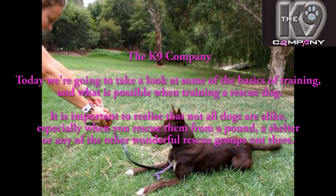Kat here from the Canine Company. Today we're going to take a look at some of the basics of training and what's possible when you train a rescue dog. It's important to realize that not all dogs are alike, especially when you rescue them from a pound, a shelter, or any other of the wonderful rescue groups out there.